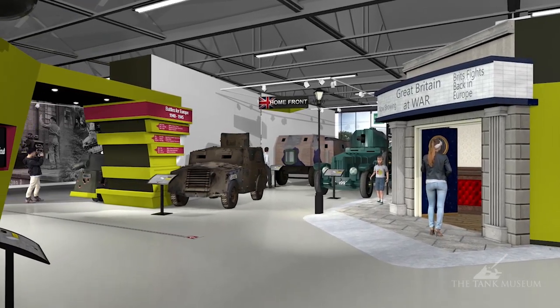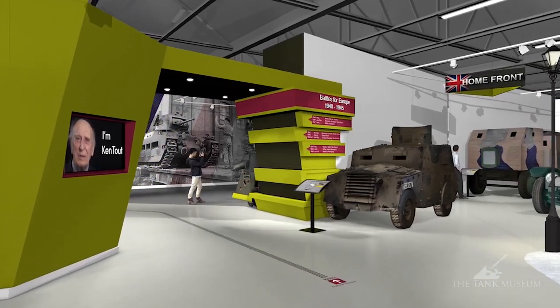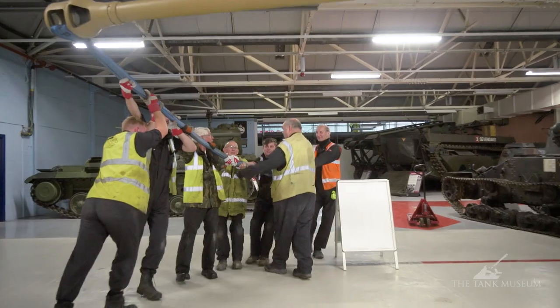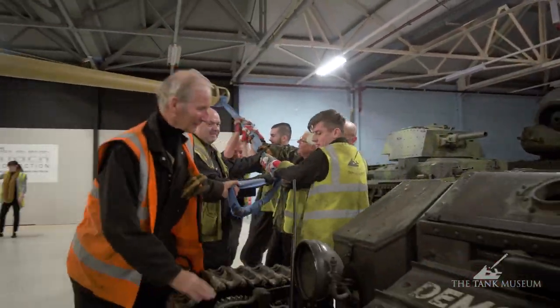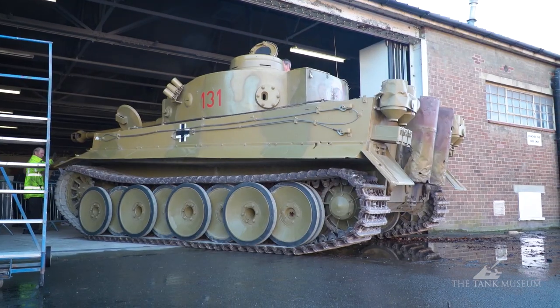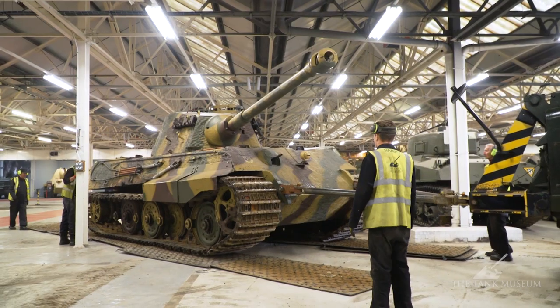The exhibition will tell new stories from British veterans from World War II. As a result of the movements, one of the King Tiger tanks in the collection — the pre-production model — is leaving the museum to go on loan overseas. Tiger 131, the Jagdtiger, and the King Tiger production model remain on display at the Tank Museum.